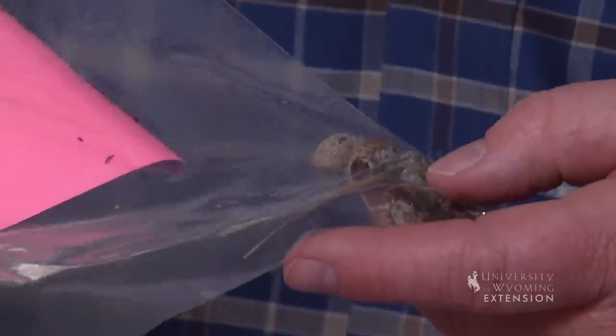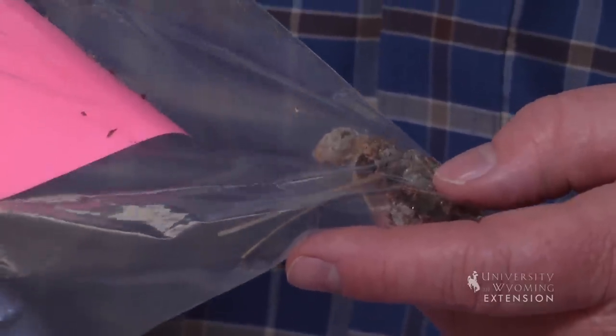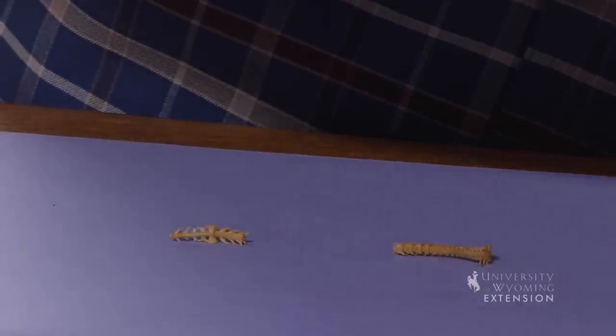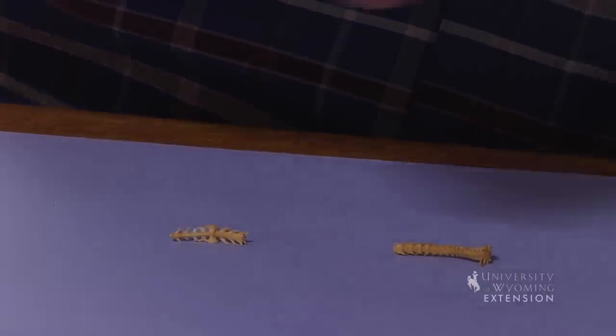It's really common for homeowners and landowners to find items on their properties or within their homes that they simply don't know what it is. It's also common for those items to end up at our Extension offices. Sometimes those things are quite hard to identify, and having a good sample certainly helps.